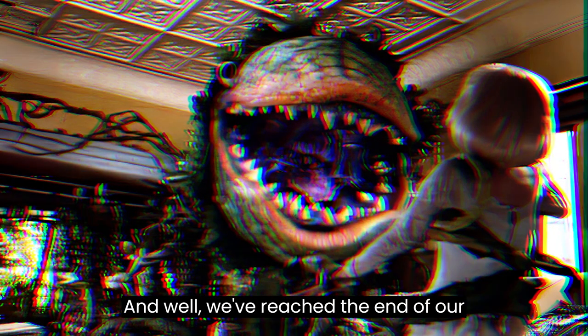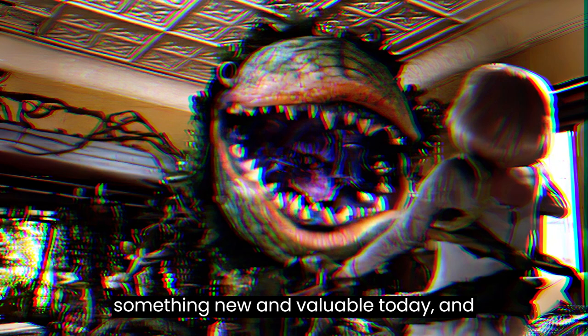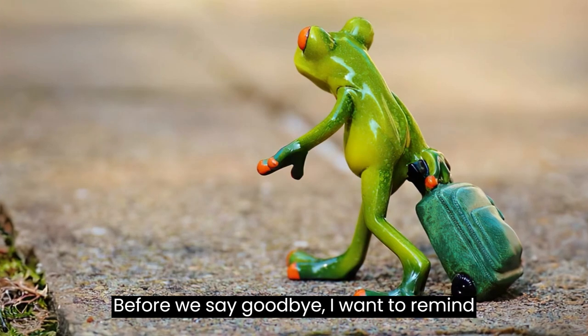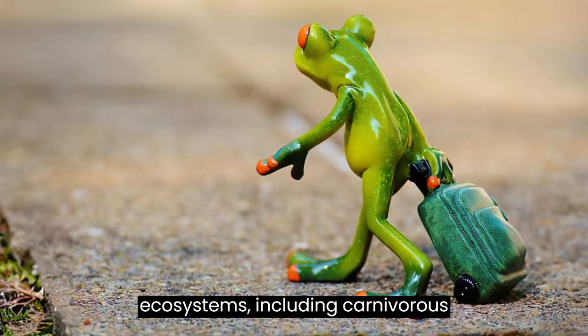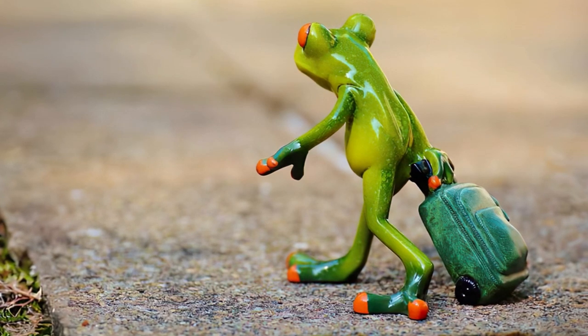And well, we've reached the end of our journey exploring the dangers of carnivorous plants. I hope you've learned something new and valuable today, and that you now have a greater appreciation for these truly fascinating and unique creatures of nature. While it's true they can present some dangers, if we are aware and respectful, we can coexist with these plants without any problems. Every living being on our planet has its role in the balance of ecosystems, including carnivorous plants.